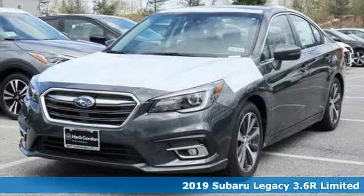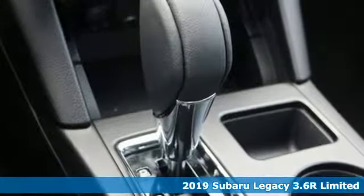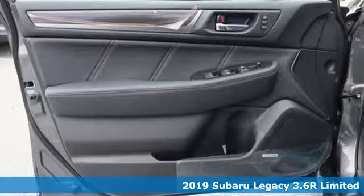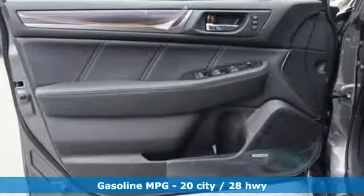Here's a new 2019 Subaru Legacy. If love is what makes a Subaru a Subaru, this Legacy will make you fall in love again. It comes with great features you'll love.